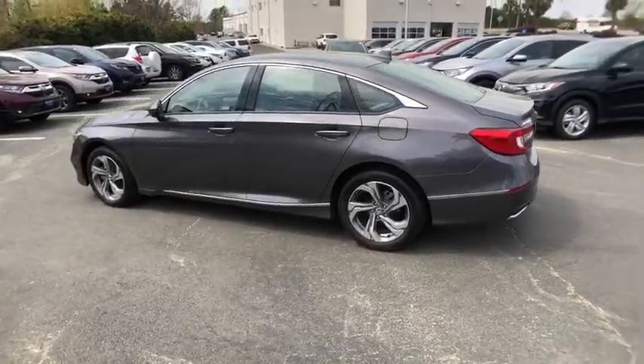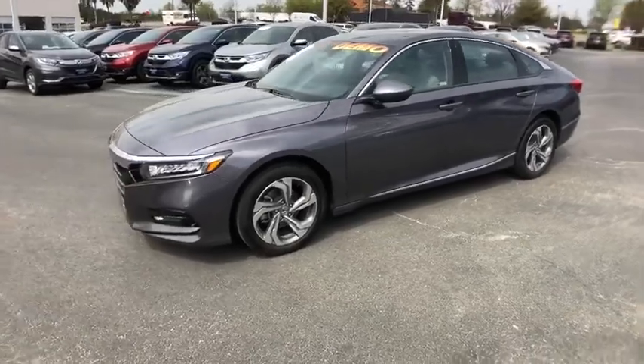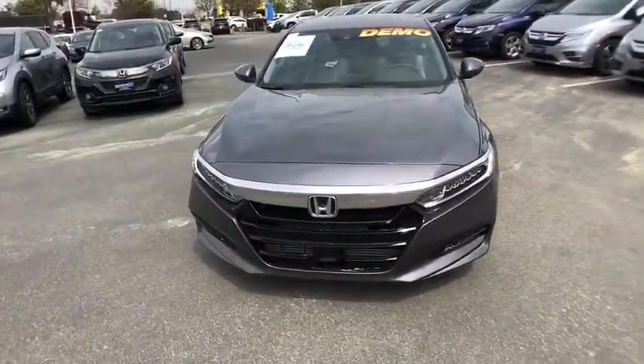Traction control, power passenger seat, leather wrapped steering wheel, dual airbags, alloy wheels, power steering, four-wheel disc brakes, electronic stability control.